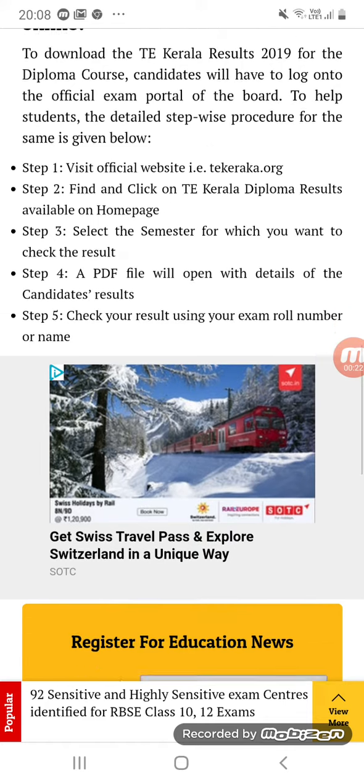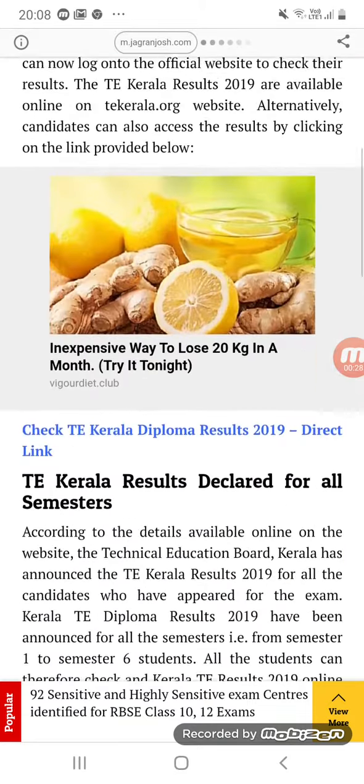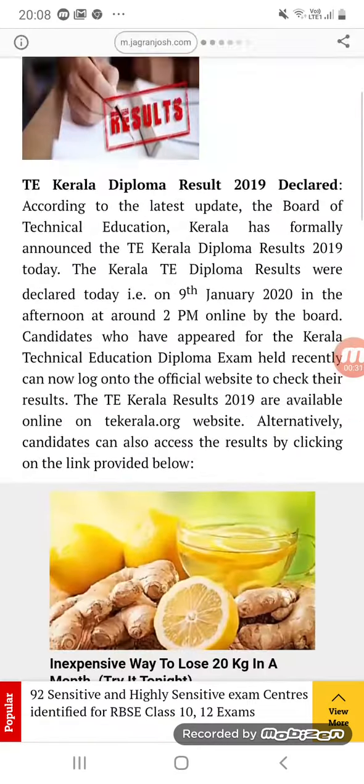Select the semester for which you want to check the result. A PDF will open, then you have to enter your roll number and take a printout. I'm also telling you some important facts regarding your result.